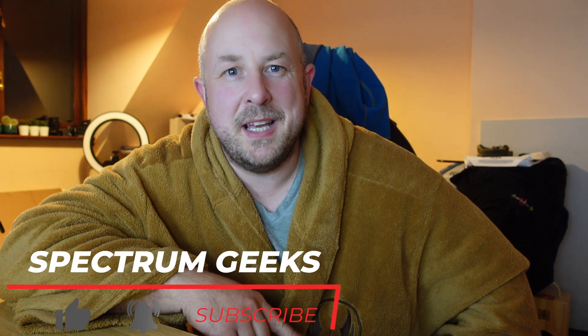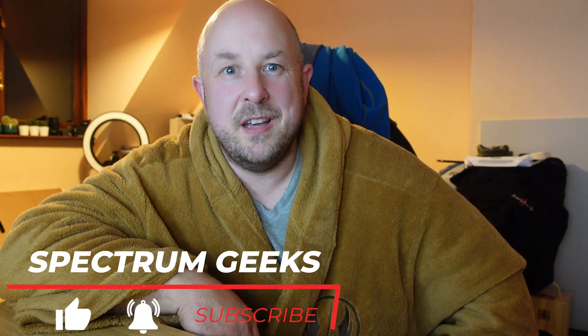Hello and welcome to another Spectrum Geeks video. My name is Dale and it is freezing cold, which is why I'm sat here in my dressing gown at night making this video for you. Thanks for tuning into the channel. This is a very delayed video, which I go into in a bit more detail at the end, but this is my solar PV stats for my system here in Worcestershire, UK, for October 2022.